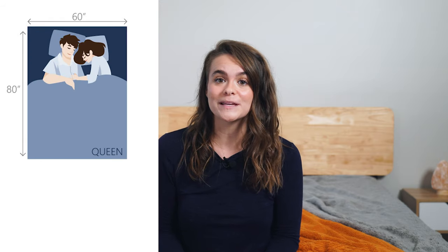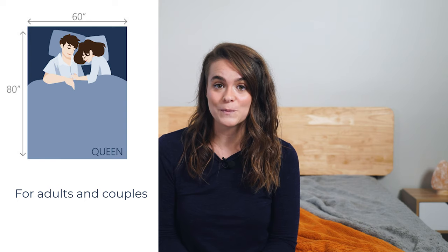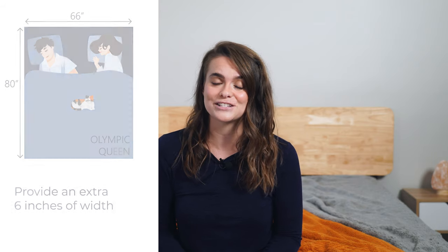The queen size mattress is the most popular, being used by couples, co-sleeping families, and individuals who just value extra sleep surface. The queen size mattress is 60 inches wide and 80 inches long. And if you happen to be looking for just a bit more surface area, the Olympic queen gives an extra six inches of width, measuring 66 inches in total.